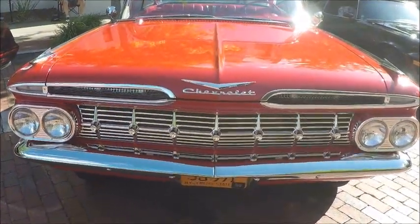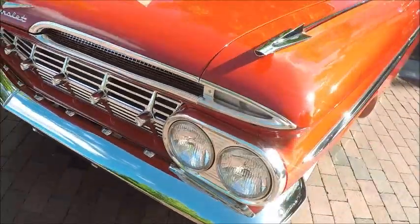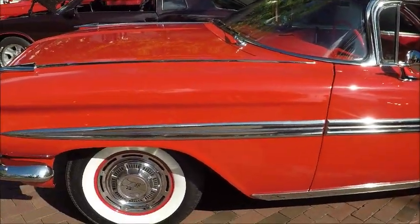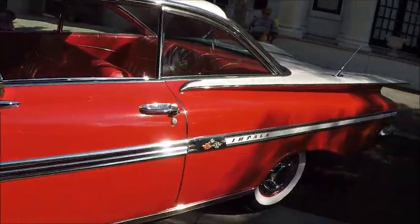I don't know how anybody can pass up a 1959 Chevy Impala hardtop. It's a beautiful car — wide white walls, full wheel covers, beautiful red and white color scheme. And wait until you see the interior.